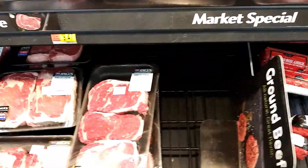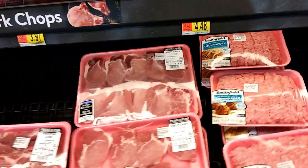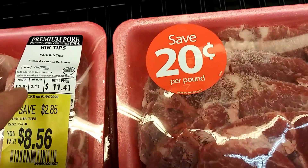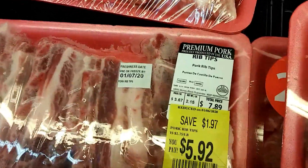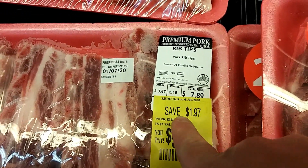You just start looking for your yellow tags — there are a bunch of them. On the ground beef we got some ribs down here on sale. Right here, $3.67, it's 3.11 pounds, it was $11.41.